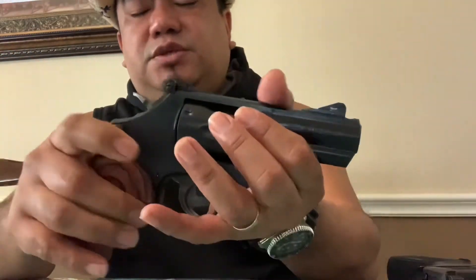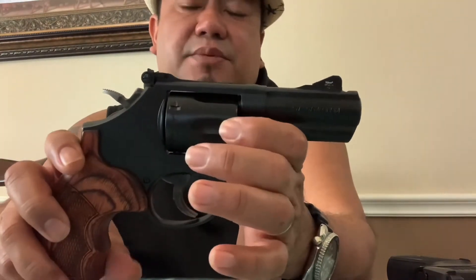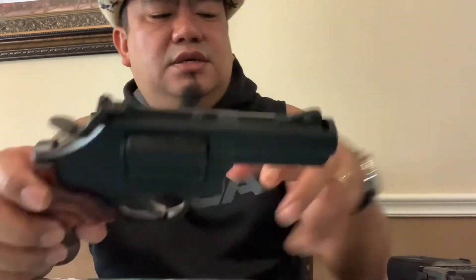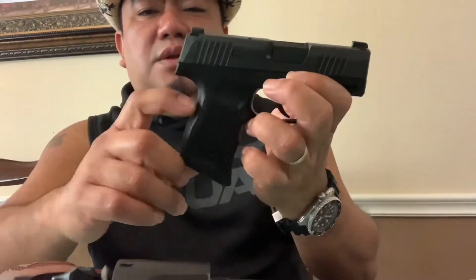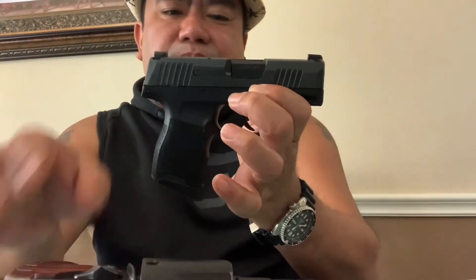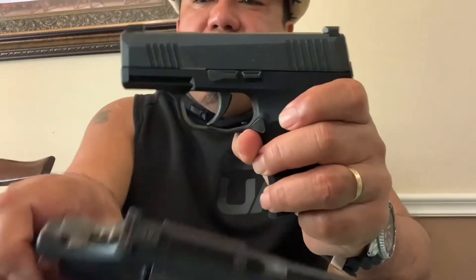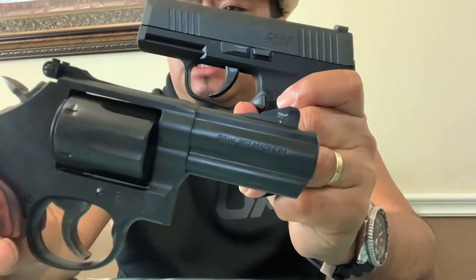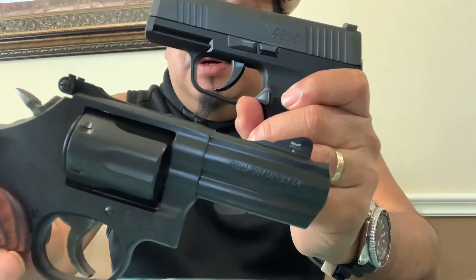The deal breaker for the S&W is usually the price — around $1,100 depending on your gun store or state, plus tax. The SIG P365 is $500 to $600; it's like you can buy two SIGs with just one S&W. So the choice is yours — both are very concealable, both are very effective and reliable, and both are fun to shoot.